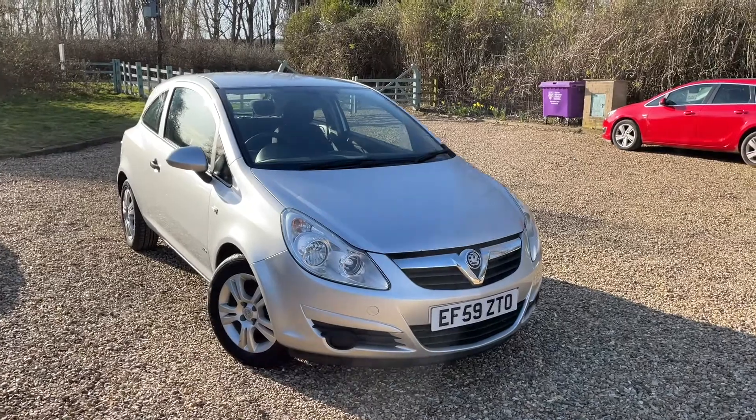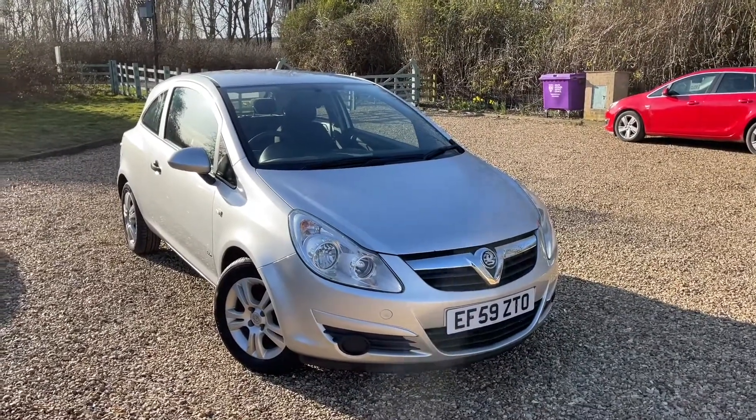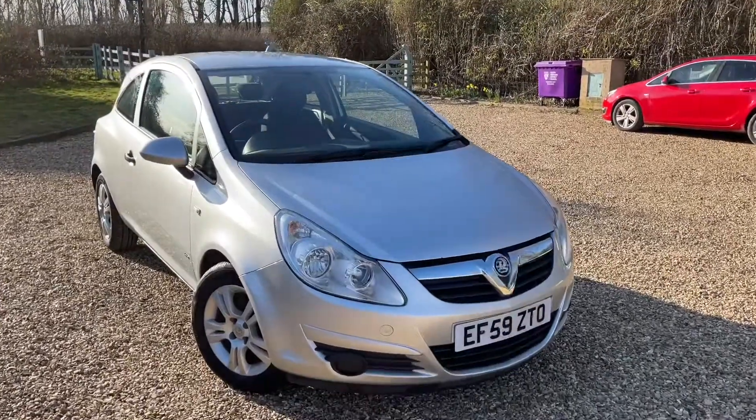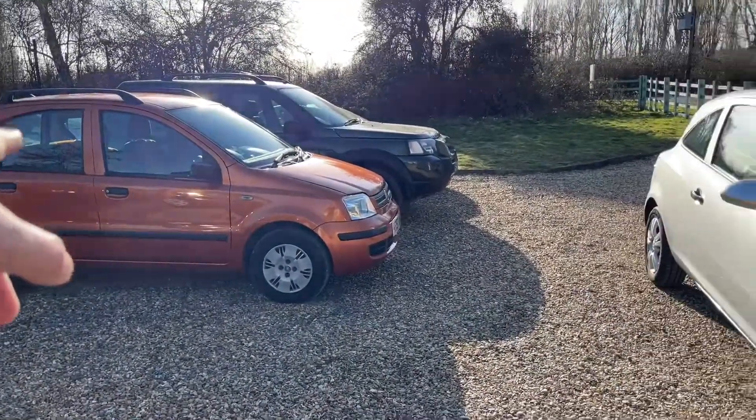Good afternoon, this is Steve over at Steven's Car Sales — yet again another video of the day. It's funny how much you can achieve when you actually start early. I never start early, but anyway, I picked this one up this morning, as well as that orange one back there. Love that color.